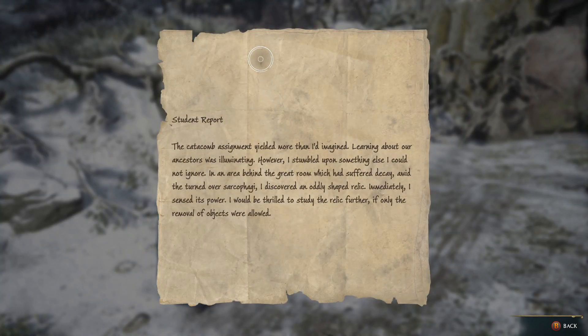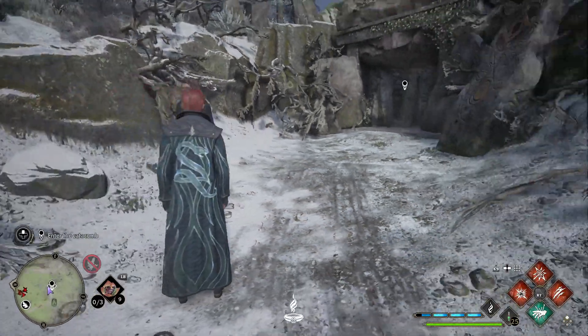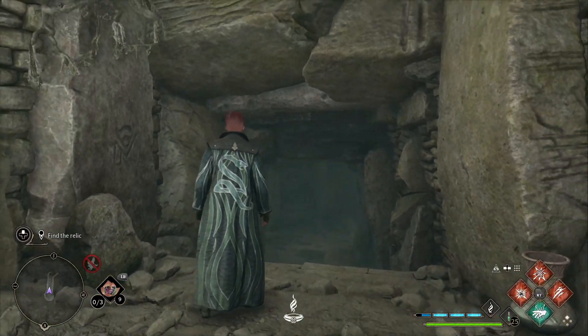Slytherin report: The catacomb assignment yielded more than I'd imagined. Learning about our ancestors was illuminating. However, I stumbled upon something else I could not ignore. In the area behind the great room, which had suffered decay amid the turned-over sarcophagi, I discovered an oddly-shaped relic. Immediately I sensed its power, and I'd be thrilled to study the relic further, if only the removal of the object was allowed.